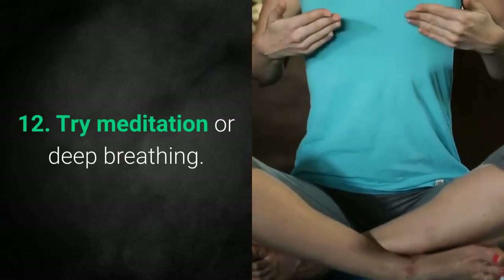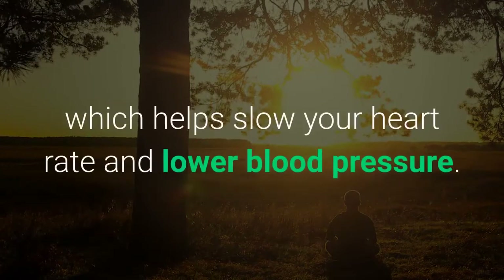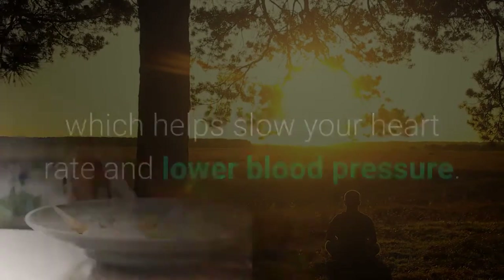12. Try Meditation or Deep Breathing. Both meditation and deep breathing can activate the parasympathetic nervous system, which helps slow your heart rate and lower blood pressure.